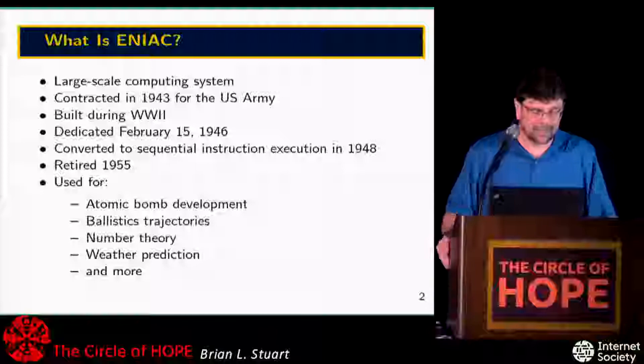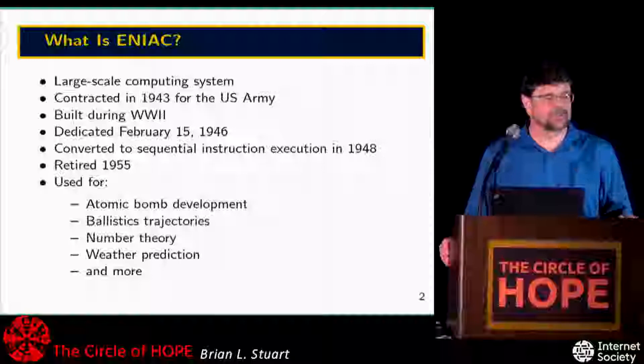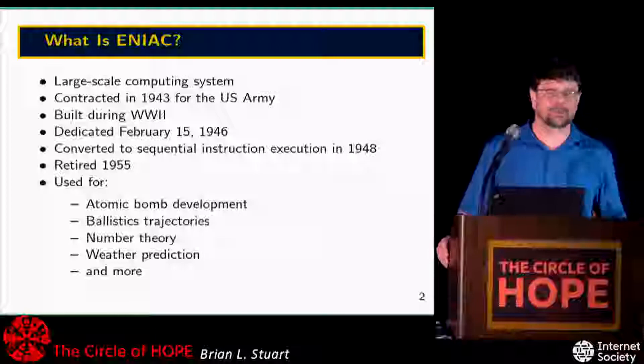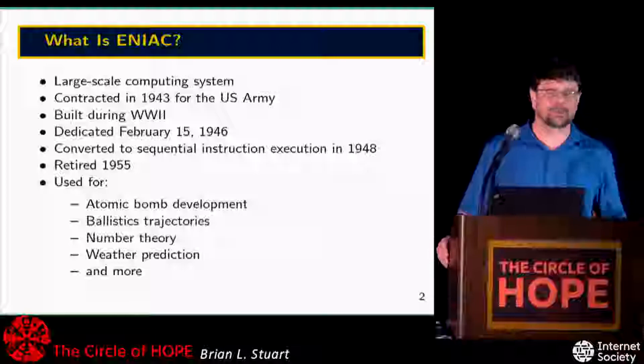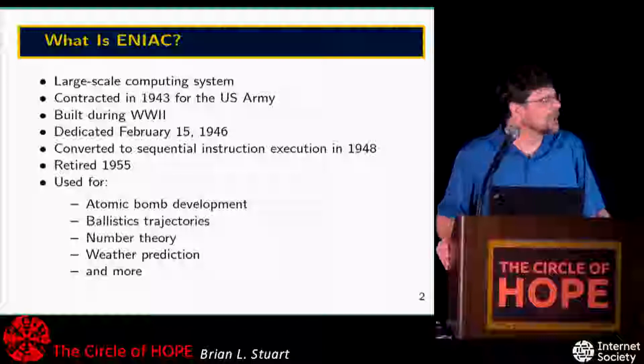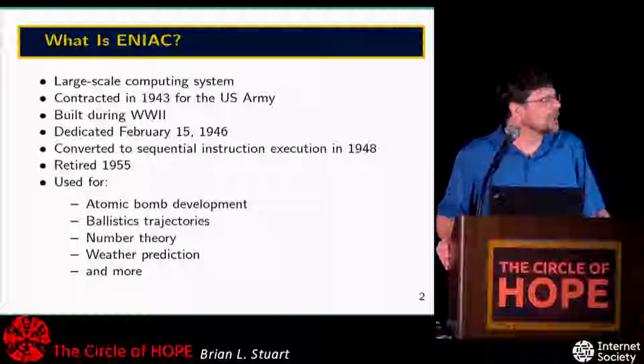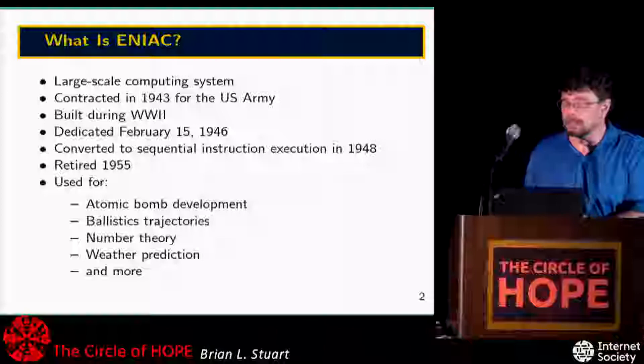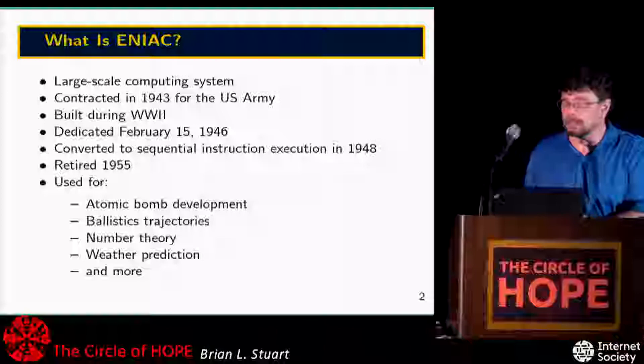Even though the motivation and justification for funding was artillery calculation, the machine was designed to be general purpose from the very beginning. They knew they'd be doing a lot more than just artillery calculations. In fact, the first major calculation done on the machine was atomic bomb design for Los Alamos. The machine was also used in some of the earliest work designing supersonic aircraft by simulating airflow over the wings.